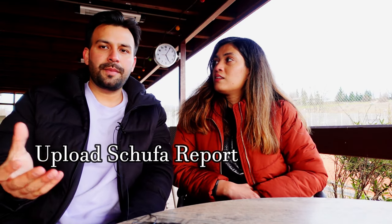Another important thing is to upload your Schufa report on the portal. The Schufa is a credit report — it is your credit history, covering loans, EMIs, and credit card bill payments. It is a central agency and its value is very high, so your credit history should be good. Upload this report when applying.